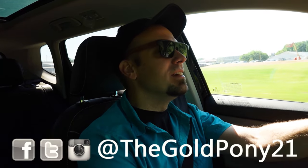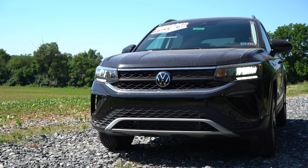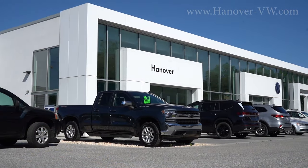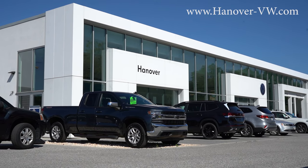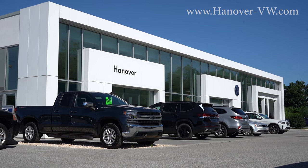What is up you guys, welcome back to another one. If you're new to the channel, I am Gold Pony. I do new car, truck, and SUV reviews on YouTube, and today we're in the brand new 2024 Volkswagen Taos, courtesy of Hanover Volkswagen in Hanover, PA. For more information on their inventory, please feel free to check out the link in the description box below. We are in this one today because this is an affordable small SUV.